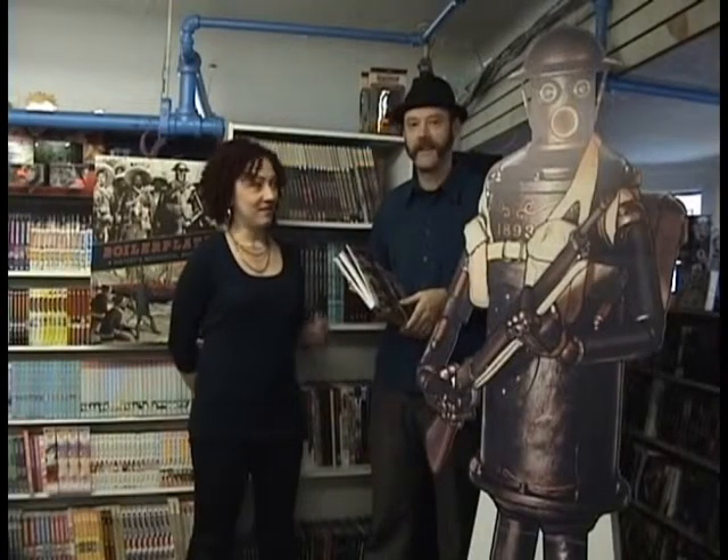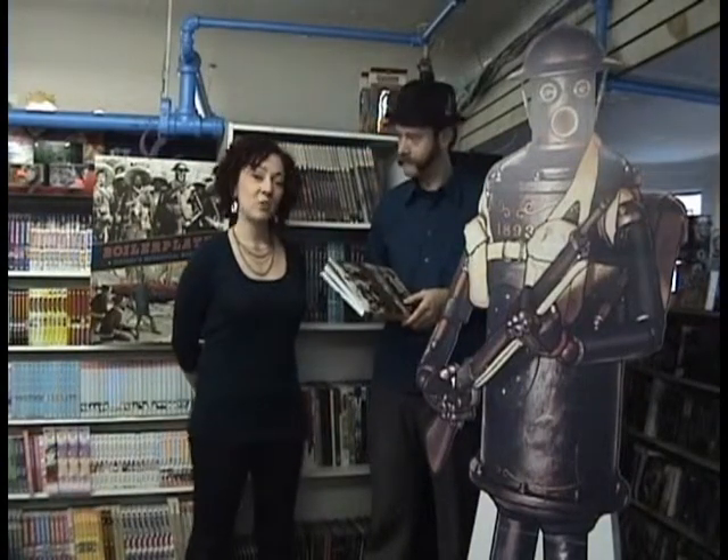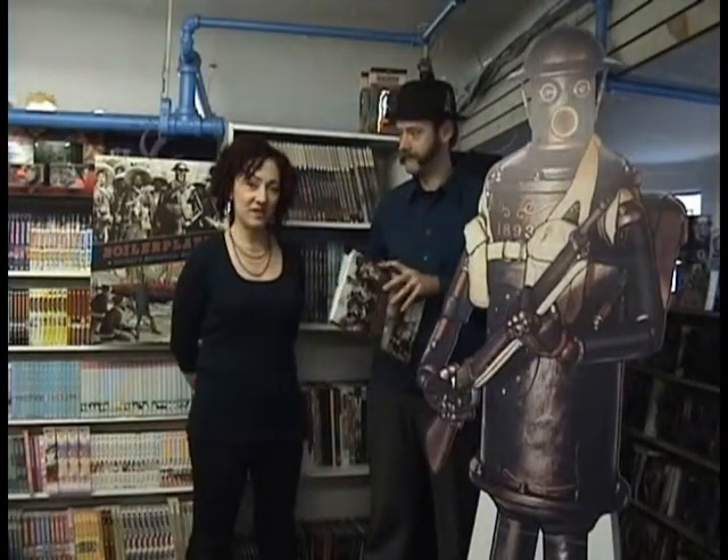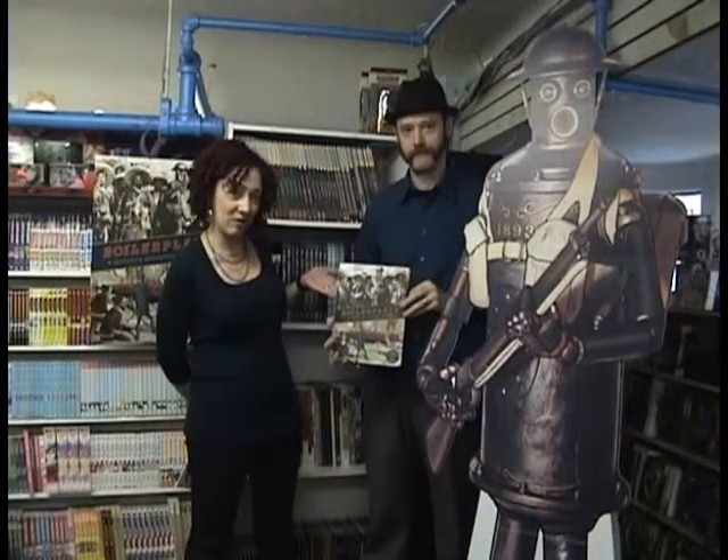Hi, I'm Anita Bennett, and this is Paul Guinan, my husband and co-author, and we are here at Forbidden Planet in New York City. We just signed a bunch of copies of our new book, Boilerplate: History's Mechanical Marvel.